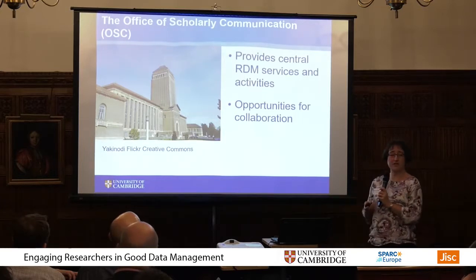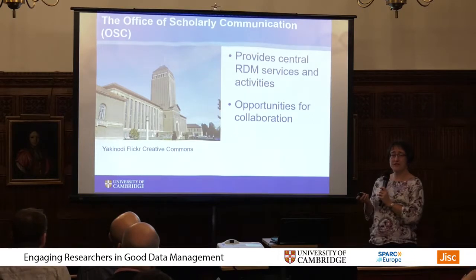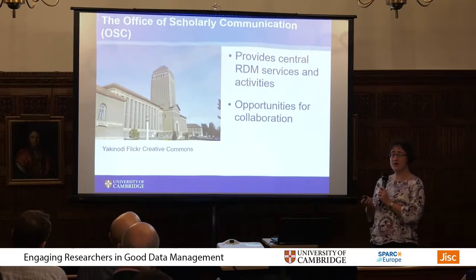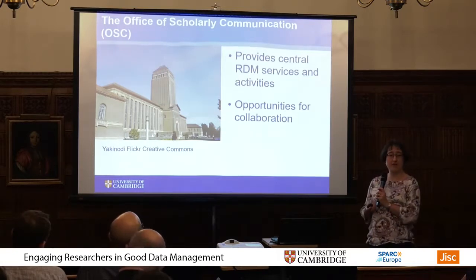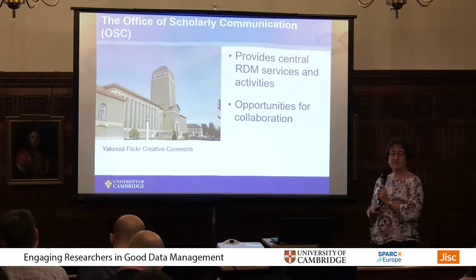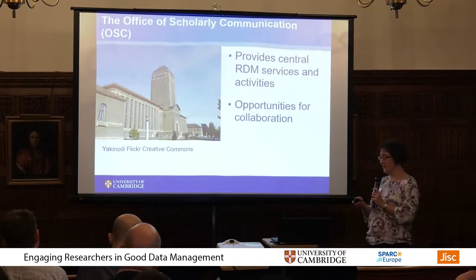Centrally, the Office of Scholarly Communication, OSC, was established in 2015 and they're based at the university library. They provide central RDM services: they've got an RDM website, they manage the repository, and they do data management plan support and training on RDM as well. I could see early on that it was going to be really important for me to collaborate with them in getting their central messages across to my own researchers.